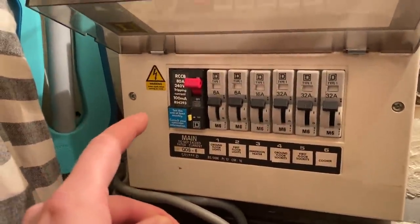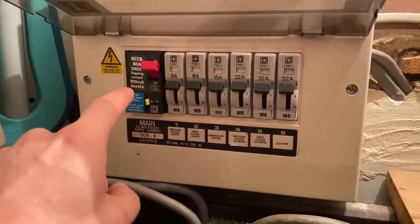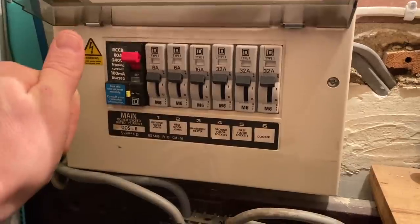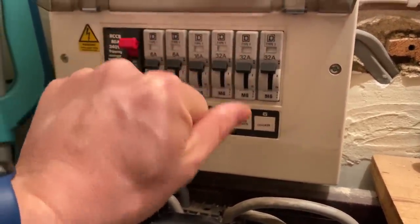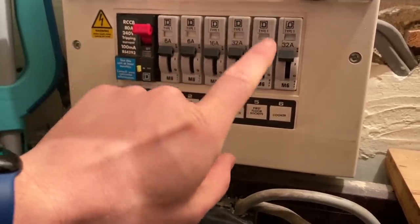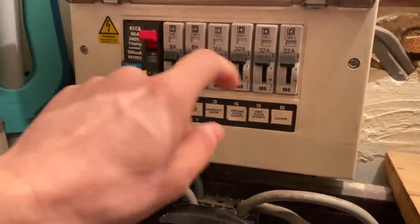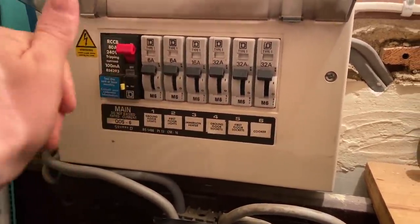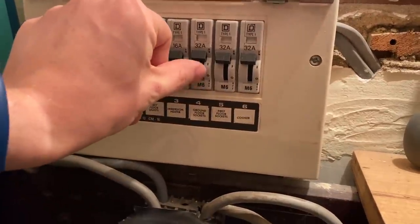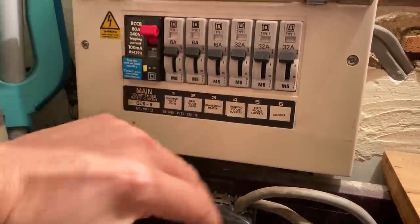So essentially what I've done here is turned all the circuit breakers off one by one, then reset the RCD - that stayed in - then reset the MCBs one by one. When it got to first floor sockets, it tripped. So I turned that first floor sockets off, reset the RCD again, then carried on: ground floor sockets, immersion heater, first floor lights, ground floor lights - everything stayed on.